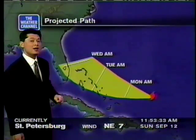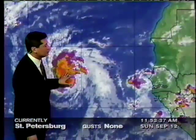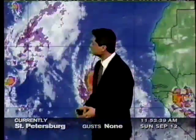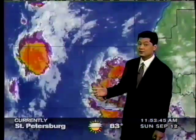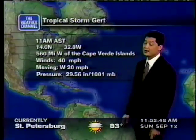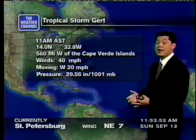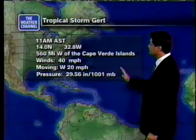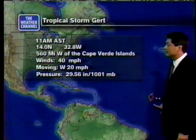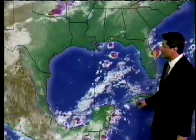The best thing to do is prepare along the southeastern shoreline of the U.S. Now, here's a look at Tropical Storm Girt — moving toward the west, made a tropical storm as of the 11 o'clock advisory Eastern Time, and is forecasted to become a hurricane. Right now it's a minimal tropical storm with winds of 40 miles per hour, 560 miles west of the Cape Verde Islands, moving toward the west at 20. We'll be watching Tropical Storm Girt to see if it becomes a hurricane over the next few days.